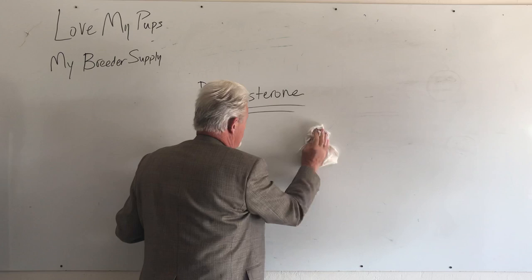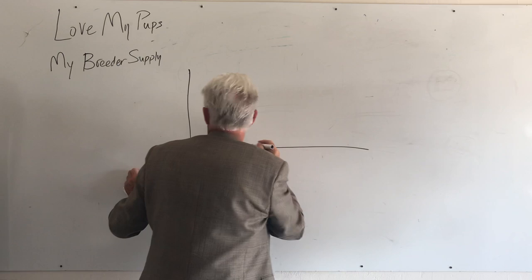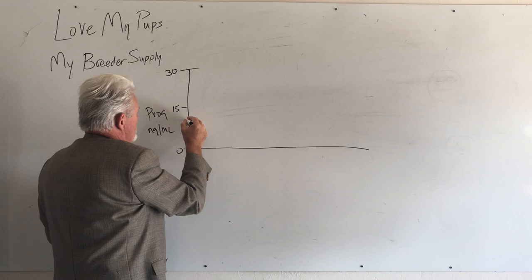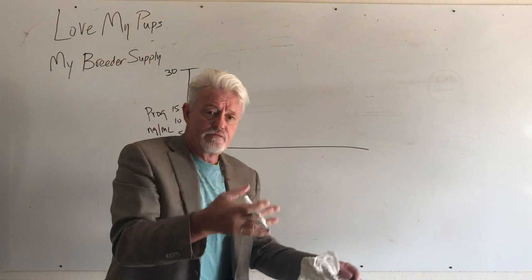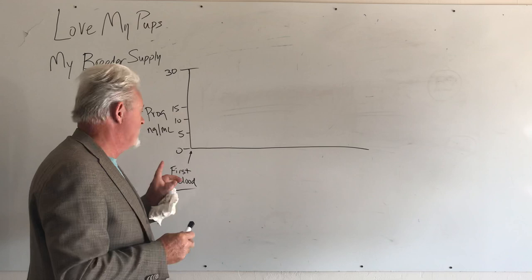Let's talk about the whole process. Progesterone level is on the y-axis in nanograms per milliliter, up to 30. Days are on the x-axis. Day one is when you see the first drops of blood — not swelling, not behavioral changes, but actual first drops of blood. You might see it in her panties, on her bedding, or drops on the ground. First drops of blood: that's day one, the beginning of the whole process.